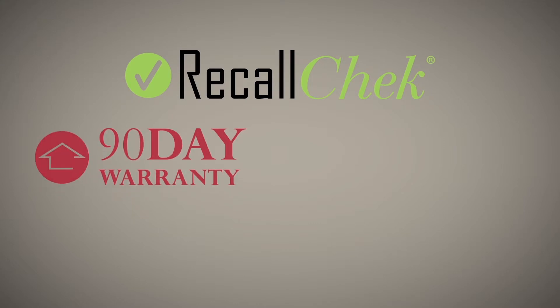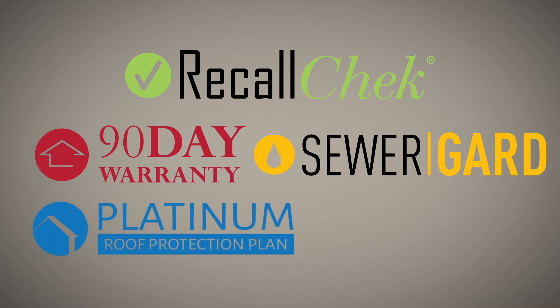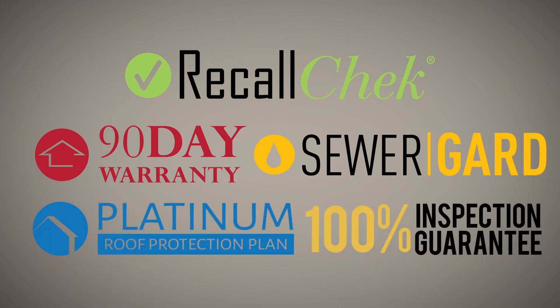Our commitment to clients: free recall check reports, included coverages like our 90-day structural mechanical warranties, sewer guard coverage for underground sewer and water lines, our 5-year roof leak protection plan, and our satisfaction guarantee are just a few of the reasons homebuyers choose us for their home inspections and have a great home buying experience.